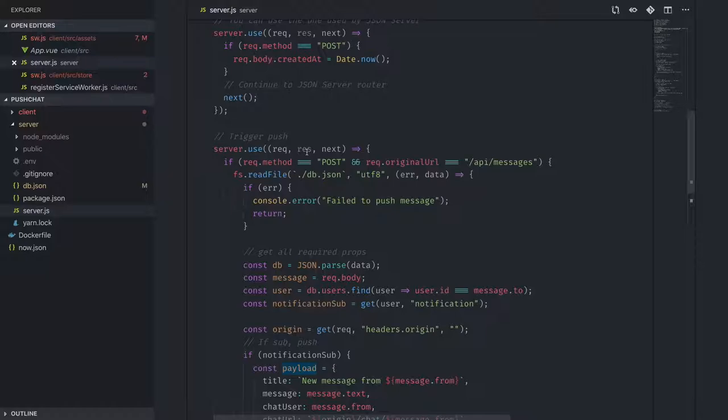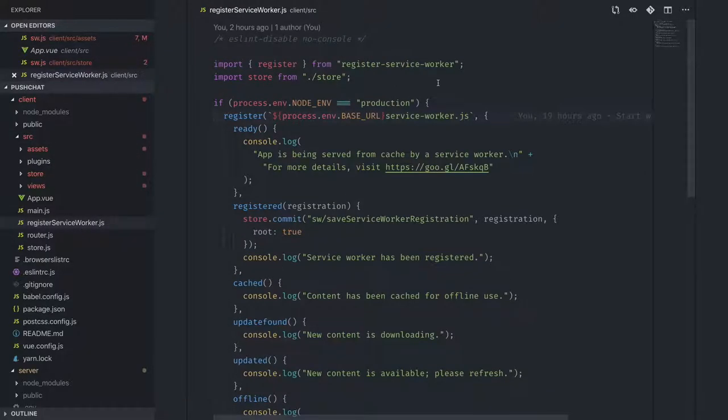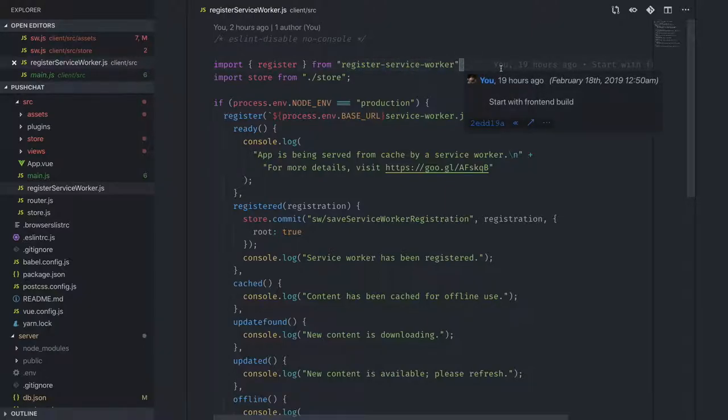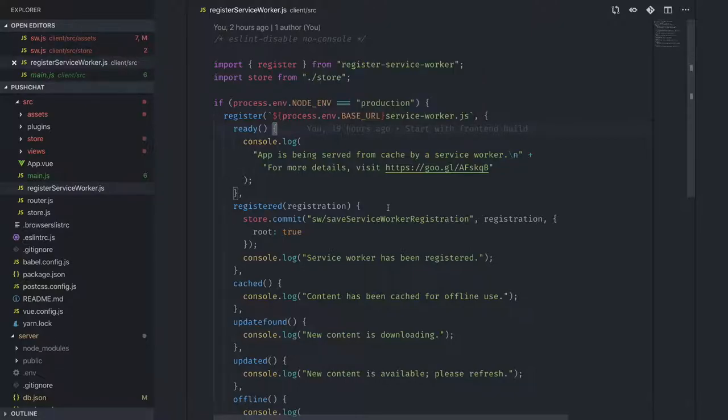Now for the client side: you need a service worker. This file comes out of the box with Vue CLI and also with Create React App. In your main file, you just include the register service worker file, which provides hooks for working with your service worker — like a 'ready' callback that gives you back the registration, which I store in my Vuex store.